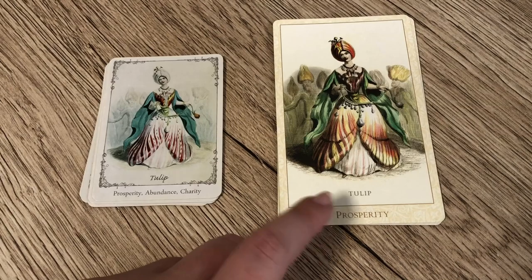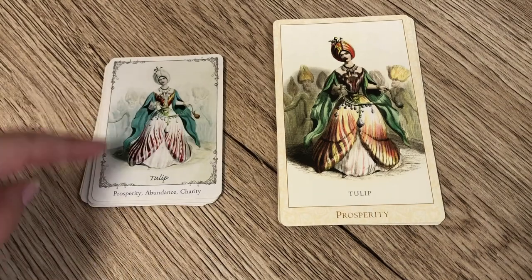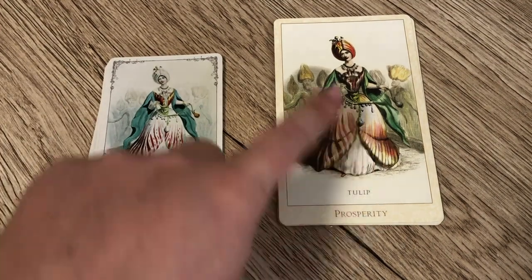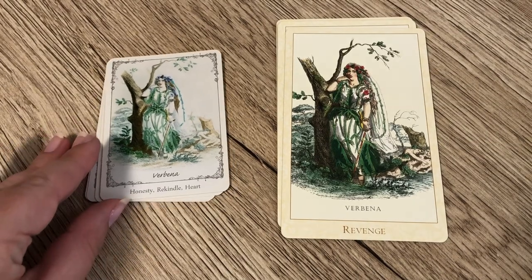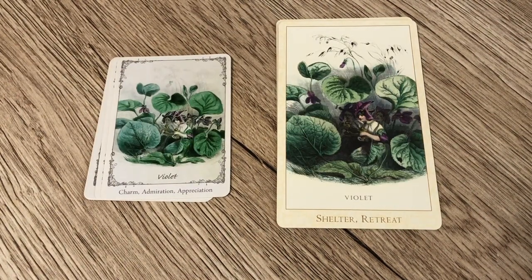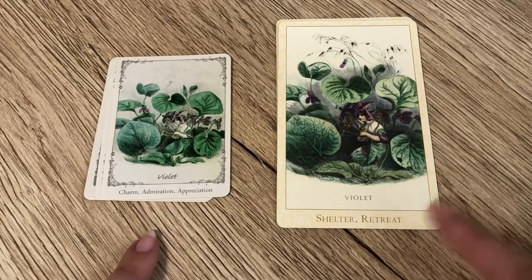I think Bubba Studios tends to redraw imagery and kind of does their own thing with it. The original artwork seems much more like the Floret, with a very soft background where there's quite a bit of depth between the character and the background, whereas in the Victorian Flower Oracle the background is much more prominent. For Vibina, the Floret has honesty and rekindled heart, while the Victorian Flower Oracle has 'Revenge' — two flip sides of the same coin, really opposites. For Violet, the Floret has charm, admiration, and appreciation, while the Victorian Flower Oracle has 'Shelter and Retreat' — these two don't even really relate to each other at all.